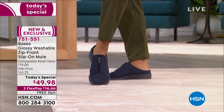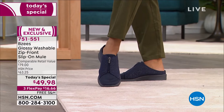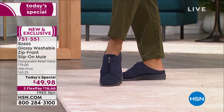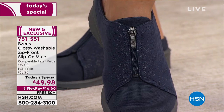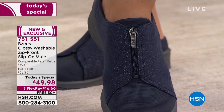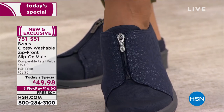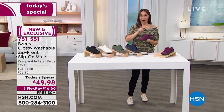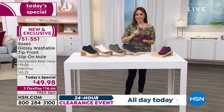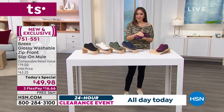This would normally be about a $79 mule from Beezy's in the retail world, because it has the cloud technology, it's antimicrobial, and it has anti-odor technology. But this is brand new from Beezy's, exclusive to HSN, and it's a one-day opportunity. We're taking $30 off that retail price.